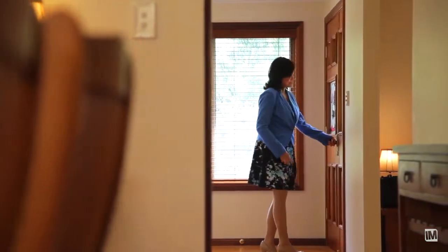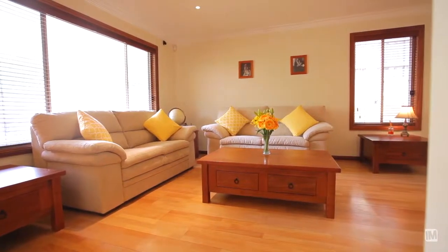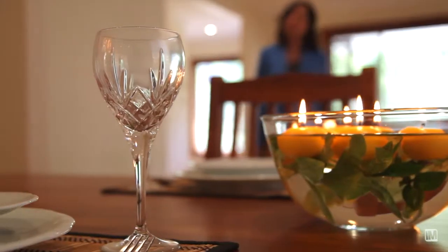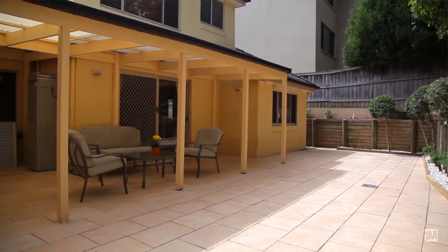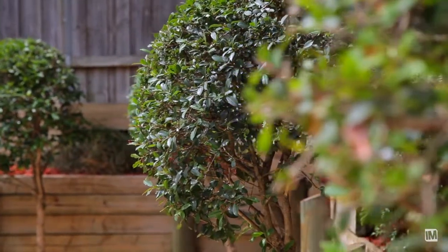Offering a superb contemporary layout, its formal entry hall leads to the generous lounge and formal dining. Soaked in natural light is the family meals room which looks out to the paved courtyard and landscaped gardens. What I love is the privacy and serenity.